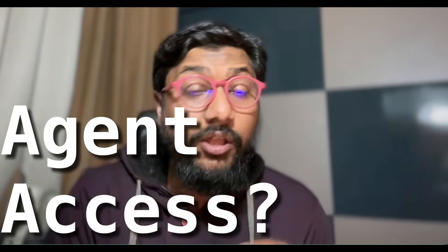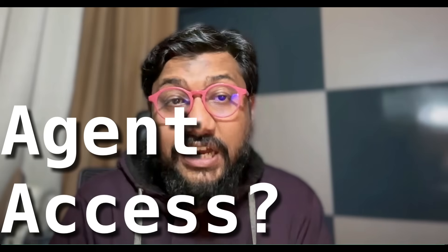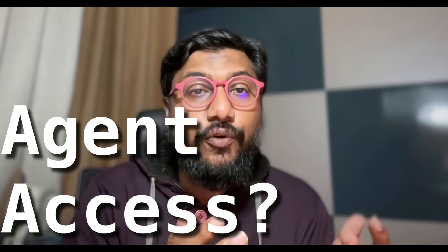Number two: when will I get access? If you're a Pro subscriber or a Plus subscriber, OpenAI says you will get access today. I haven't gotten access yet, but they've promised you will get it — except if you're in Europe. If you're a free user, you might have to wait a very long time.